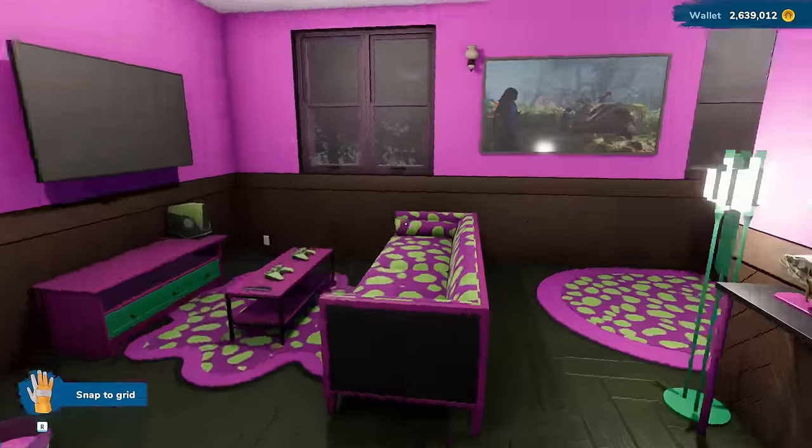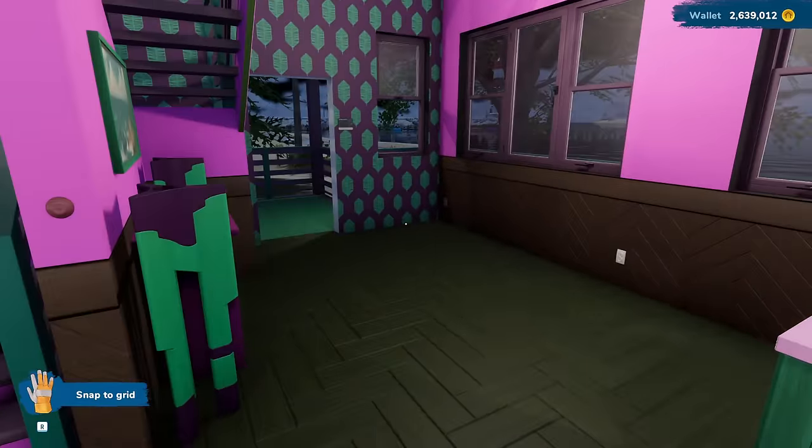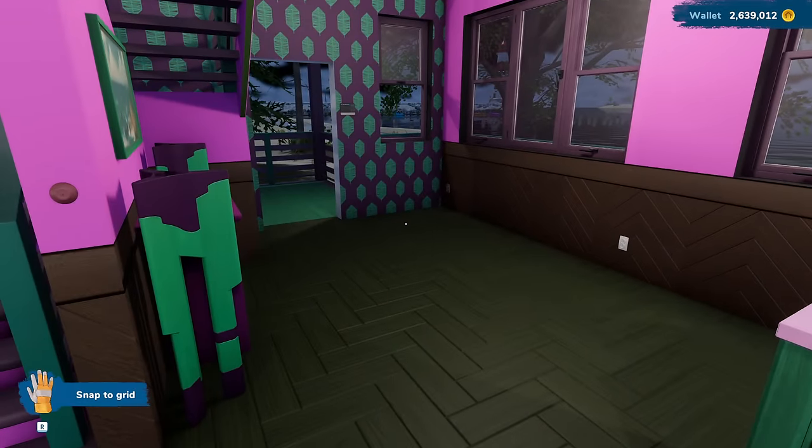We're mostly done with this house, and we're gonna buy the barn after this, because that was one a lot of people said they wanted to see. And I have ideas for that one — like, a massive change to it.